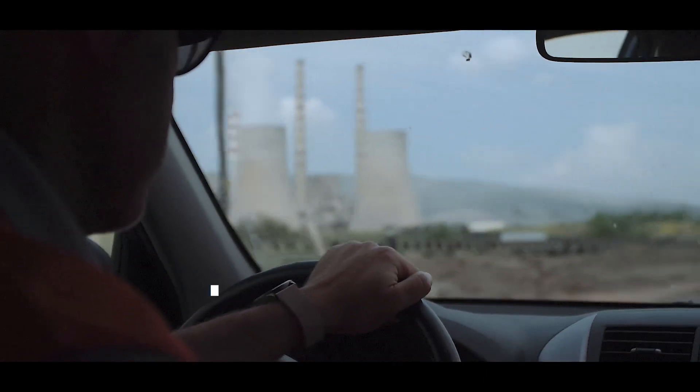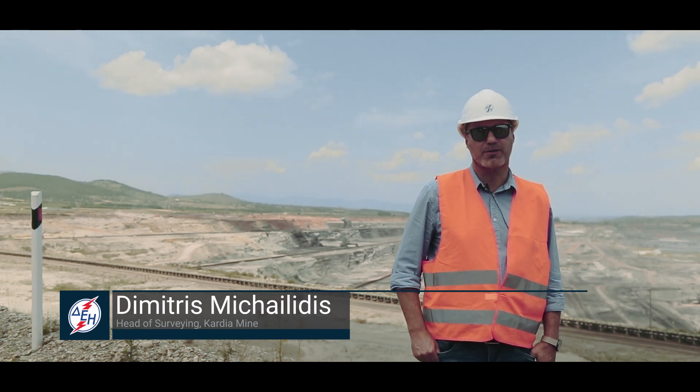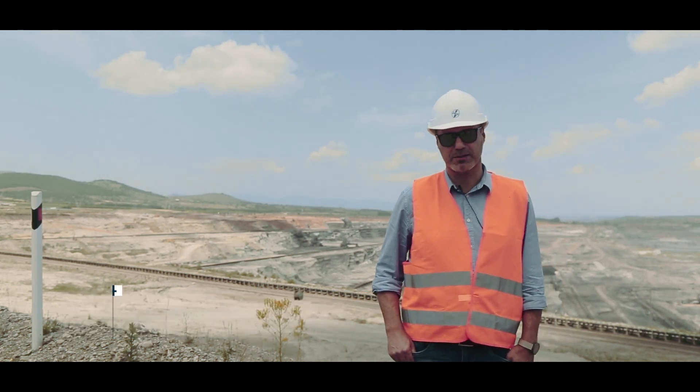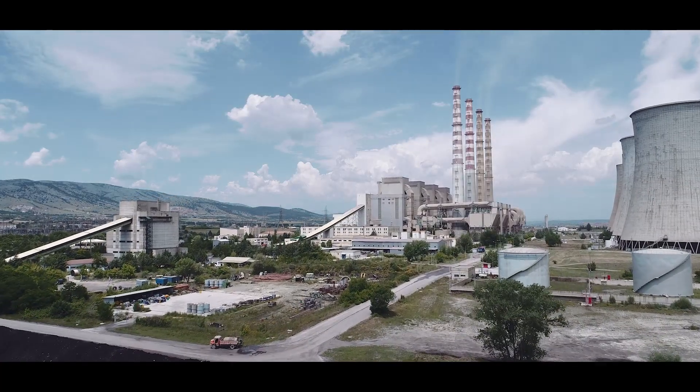My name is Dimitris Mikhailidis. I'm a surveyor engineer. I'm the head of the Severo Department of Cardia mine, one of the four mines of EPC here in West Macedonia.